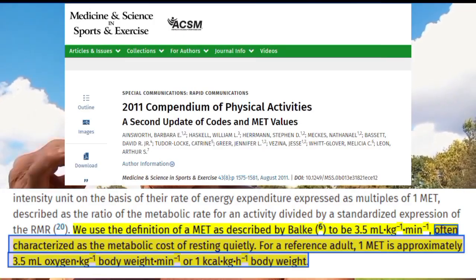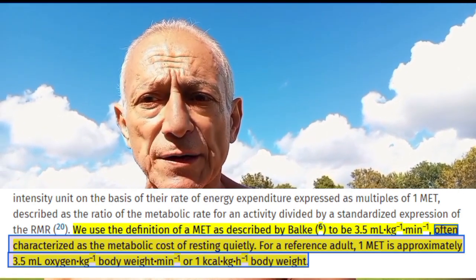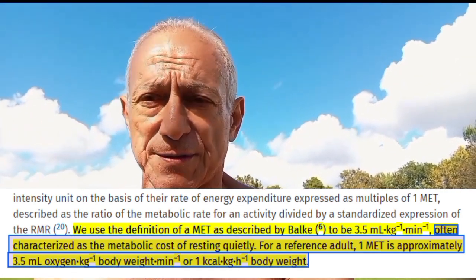A MET, a metabolic equivalent of tasks, is a simple way to measure how much energy your body uses when doing different activities compared to when you are at rest. At rest, your body uses a certain amount of energy just to keep you alive. This is called your resting metabolic rate. One MET equals the amount of energy you use at rest. When you do something more active, like walking or running, you use more energy, and the MET number goes up.